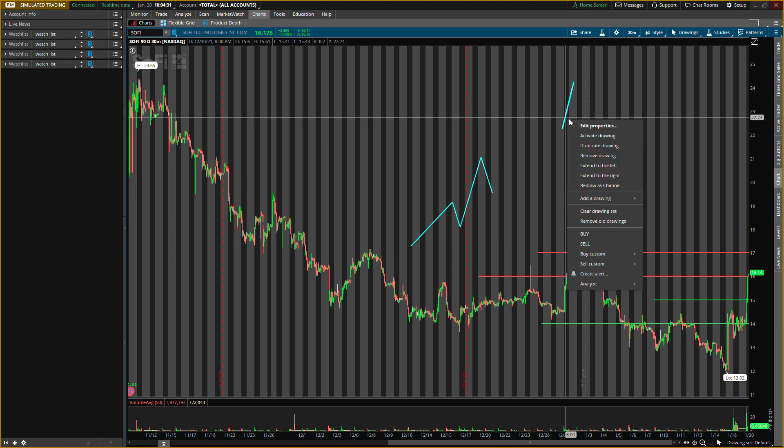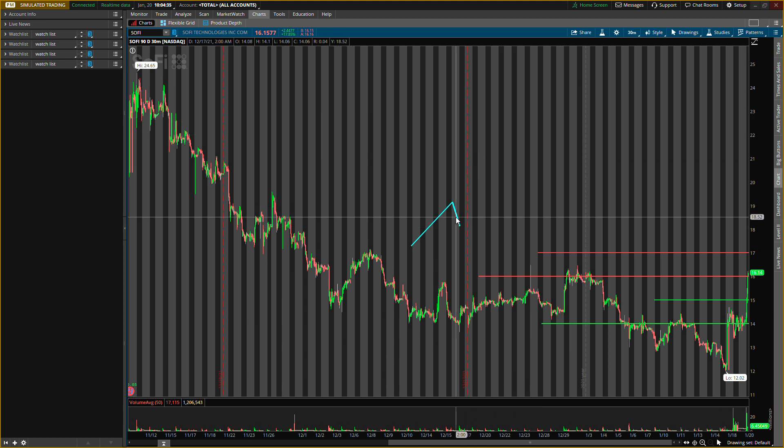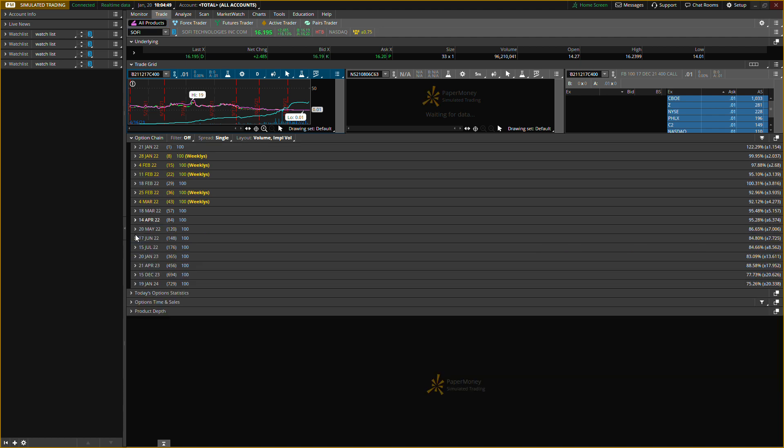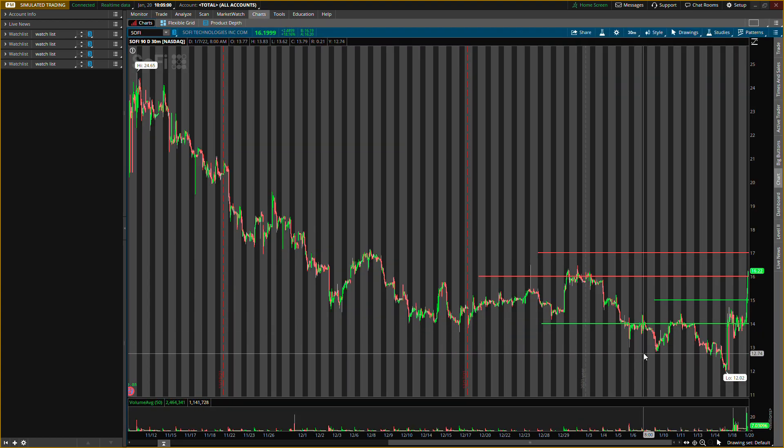I will be getting options — long options, probably very far out, like April's or May's. Let me check the option chain real quick. Yeah, around April or May are the ones I'll be looking at. I might go to May's and probably get those $20 strikes. They are a little high though, so I'm kind of waiting for a little pullback.